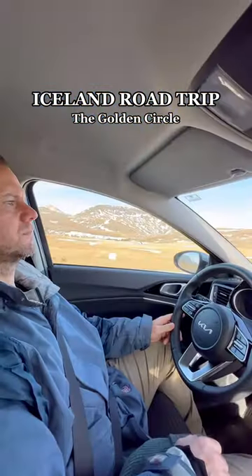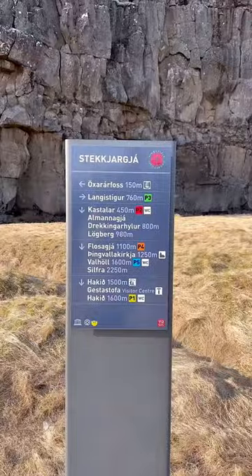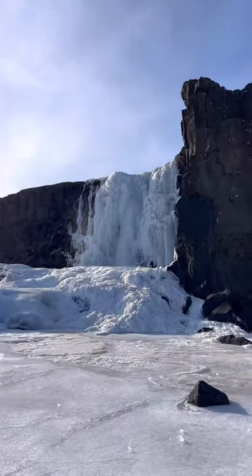We took our kids on a road trip around Iceland, and our first day was all about exploring the Golden Circle. It's one of the most popular sights in all of Iceland, and for good reason, because there's so much to see.